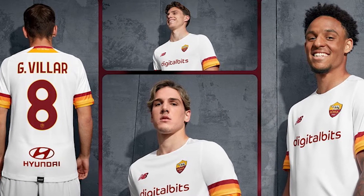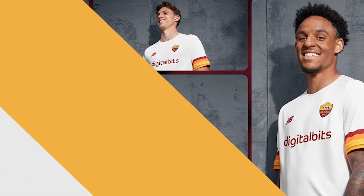Coming in at number two, I'm going with Roma's third shirt. Roma left Nike last year, who had produced a decent body of work with them, and then they went with New Balance. New Balance aren't the biggest football shirt manufacturer, but it was quite highly anticipated. The home and away kits are good — nothing too bold, they played it safe, kept it clean and simple.